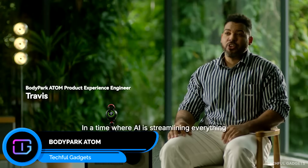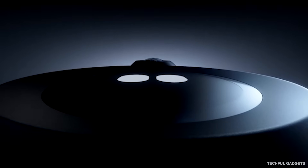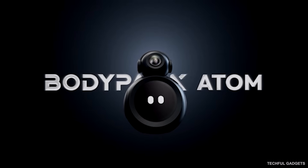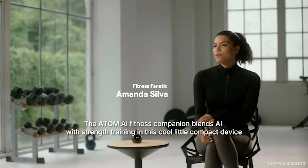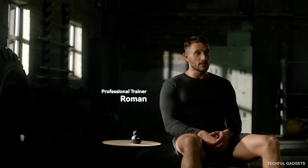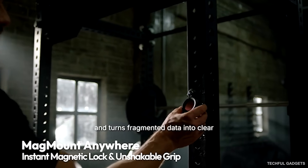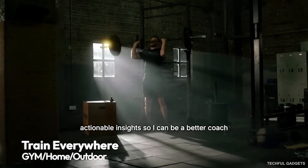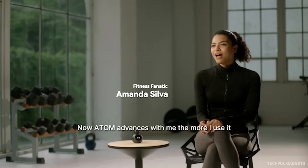BodyPark Atom is the world's first AI fitness companion designed to train with you, not just track you. It automatically counts your reps hands-free so you can stay fully focused on your workout instead of numbers. Using a 160-degree ultra-wide camera, it captures your entire body and delivers real-time voice feedback, correcting your form as you move to help prevent injuries and improve results. It also builds smart adaptive workout plans based on your fitness history and goals, then evolves them as you get stronger. After each session, you get detailed performance reports tracking range of motion, power, and movement speed. No wearables, no manual tracking — just smarter training powered by AI.